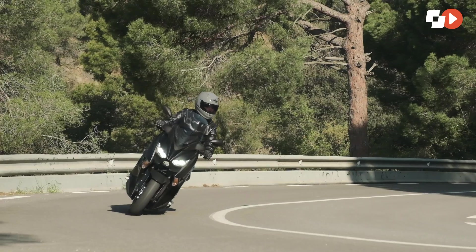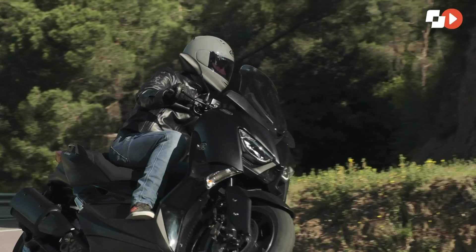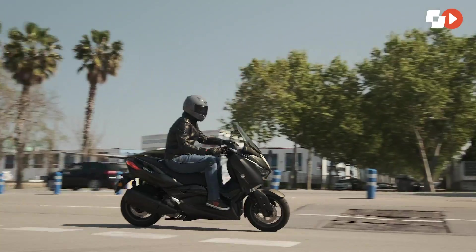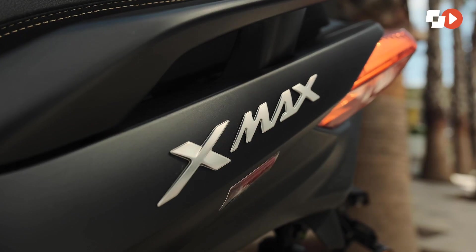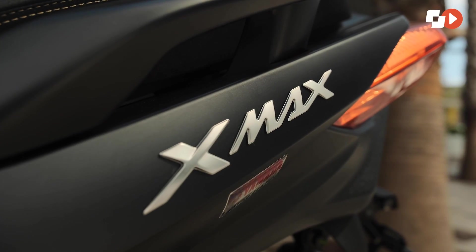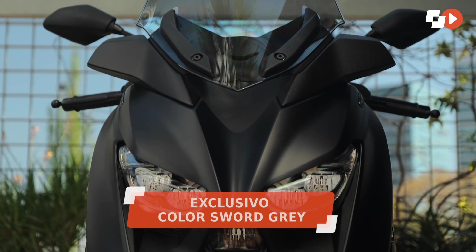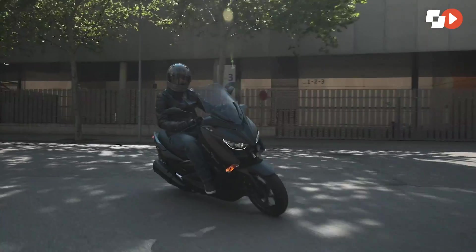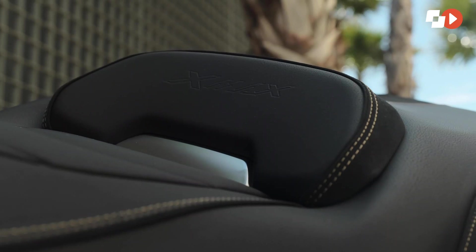Las Iron Max añaden una serie de elementos cosméticos que buscan generar una presencia todavía más cualitativa. No hay modificaciones a nivel de motor, parte ciclo, equipamiento o carrocería y todos los cambios se ciñen a una faceta estética, empezando por un exclusivo color gris acero en su carrocería, nunca antes usado por la marca, aportando al conjunto un toque elegante.